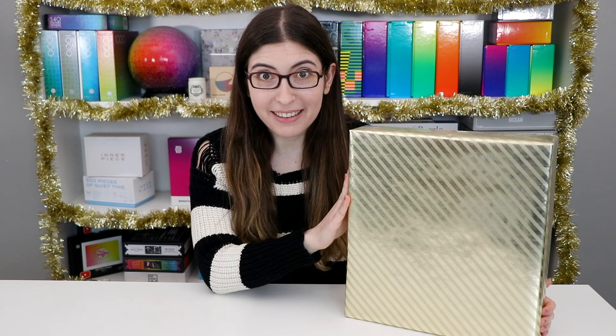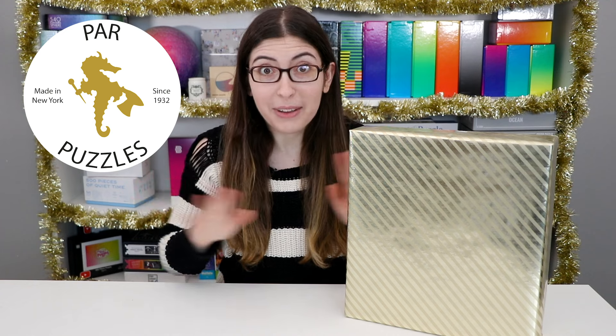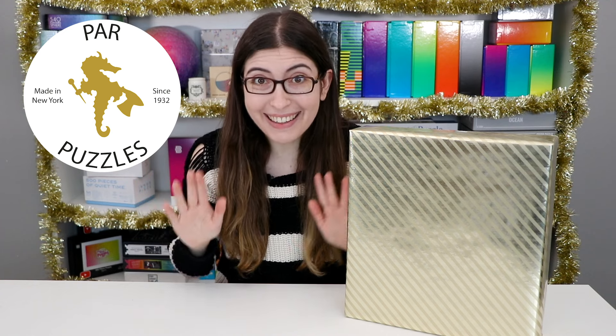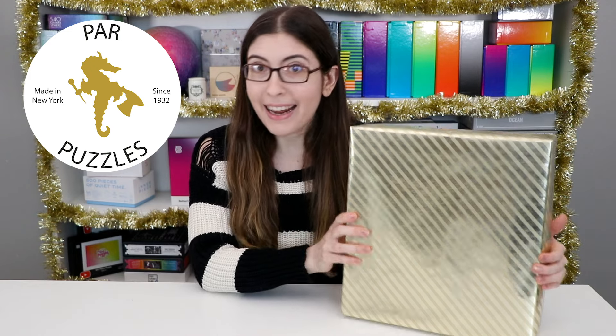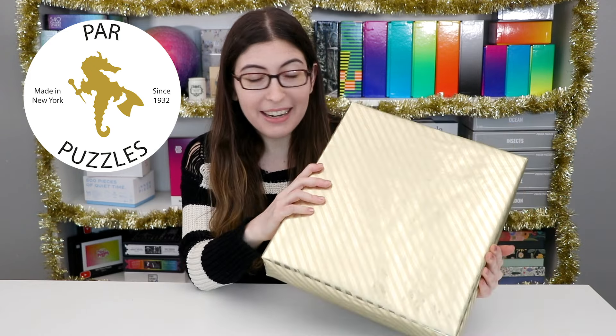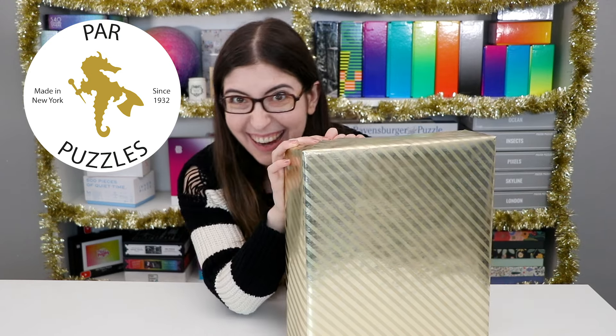A present? For me? For moi? For little old Karen? Hello everybody, welcome back to festive time here on Karen Puzzles. Today I have a very exciting puzzle. It came in the mail from Par Puzzles and if you know, you know how exciting this is. If you don't know of them I will explain it to you in just a minute. But I got this like a month ago, it's been sitting here gift wrapped so I'm just gonna go ahead and open it up right now because I really wanna know what's inside.